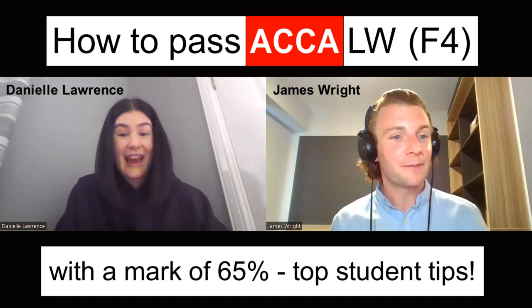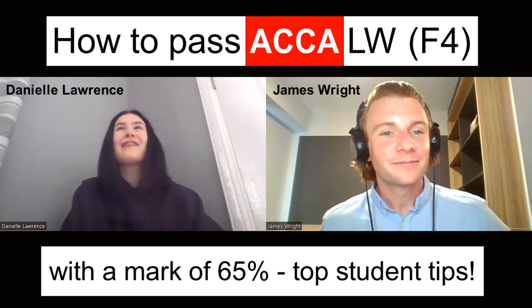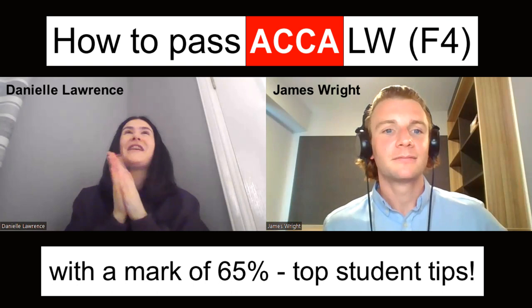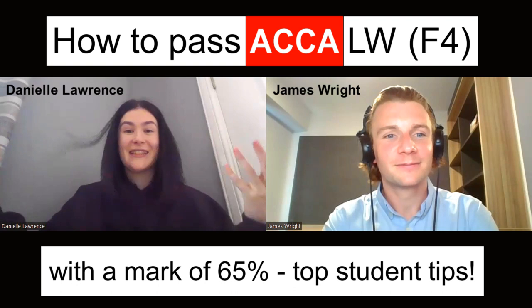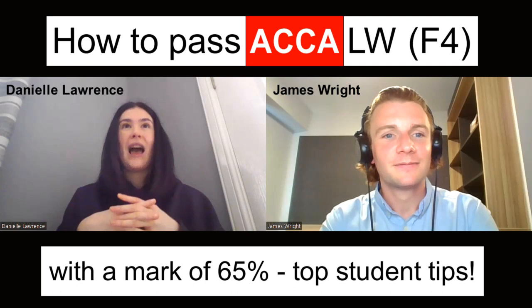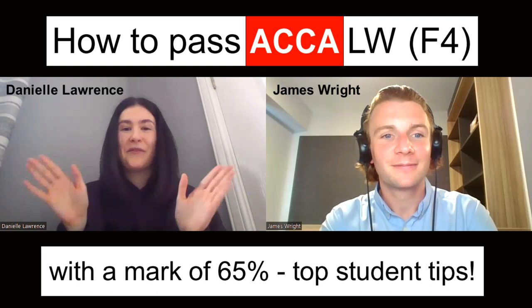Are there any other final nuggets or tips? Believe in yourself, that you can do it. Thinking of the ACCA qualification and having 13 exams to do — just focus on one exam at a time. Before I go to bed every night I say to myself, 'I will pass the law exam' — you're manifesting it, it will happen. Try and keep positive, and if there are days you're doing question practice and getting things wrong, that's okay — it's better to get things wrong now than in the exam. Just take each day as it comes, break each problem down, and remember: if you put the hard work in, it will yield results.